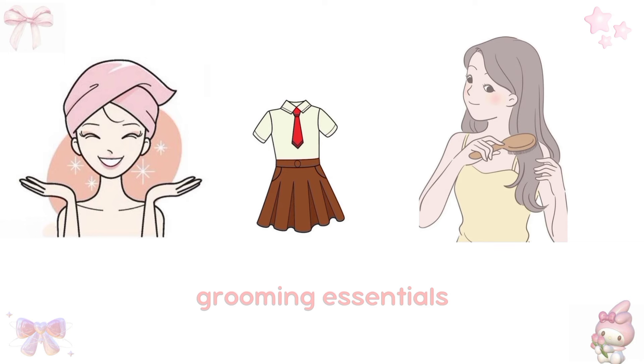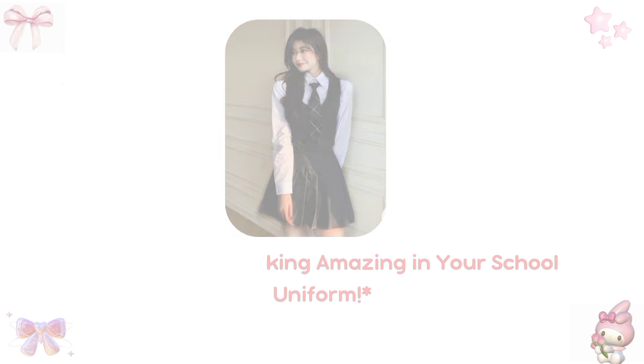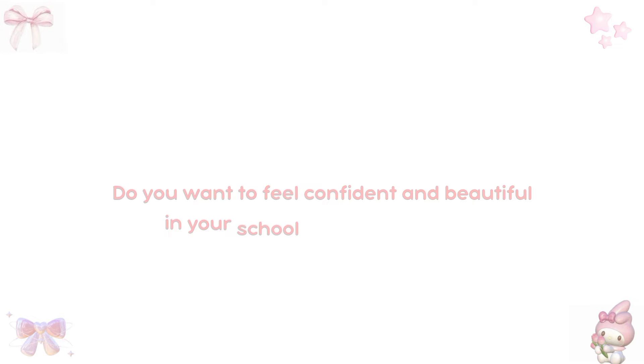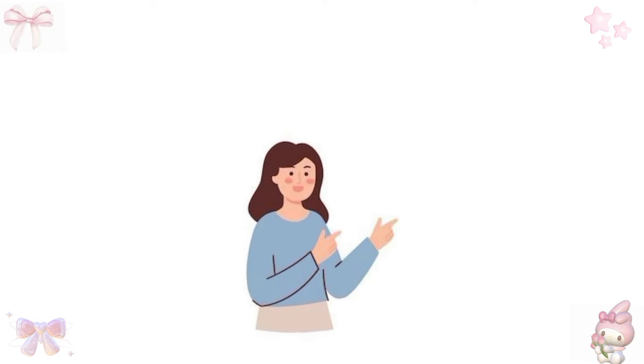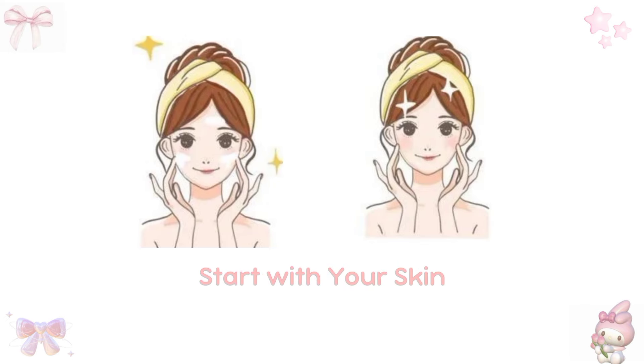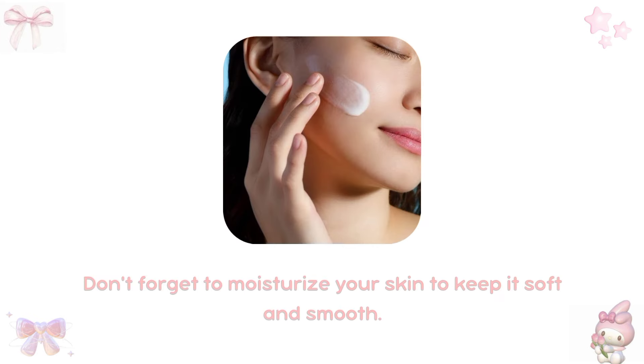Grooming essentials. Do you want to feel confident and beautiful in your school uniform? It's easy — just follow these simple grooming tips. Start with your skin: wash your face twice a day to keep it clean and clear. Use a gentle soap and lukewarm water, and don't forget to moisturize your skin to keep it soft and smooth.